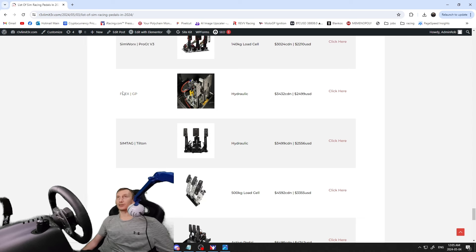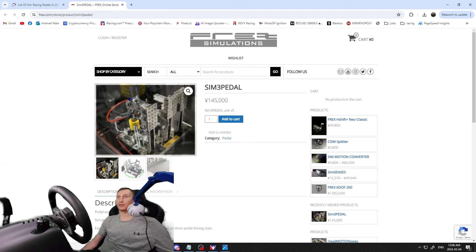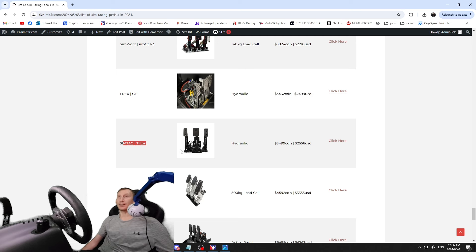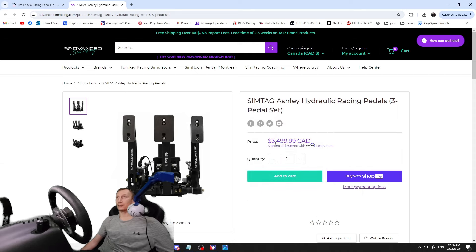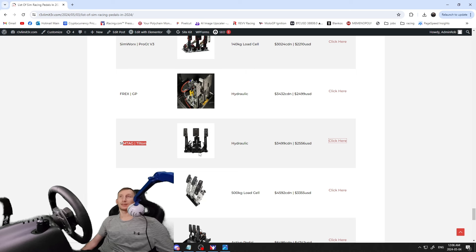The Frex GP hydraulics — $3,432 Canadian / $2,499 USD — a company I hadn't heard of, looks like they're from Japan. Not much info available, a bit of an unusual design. Then the SimTag Hiltons — $3,400 Canadian / $2,556 USD — another set of hydraulic pedals. Couldn't find too many reviews online, but they're up there in price and look fairly cool.